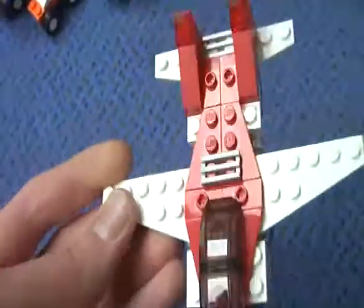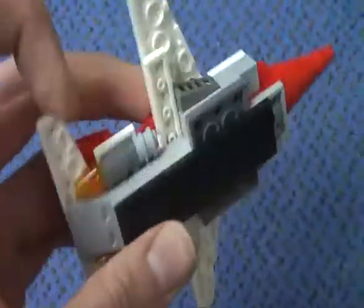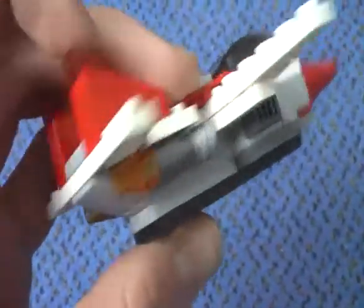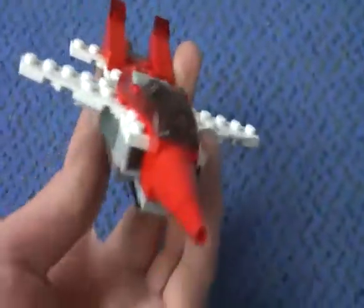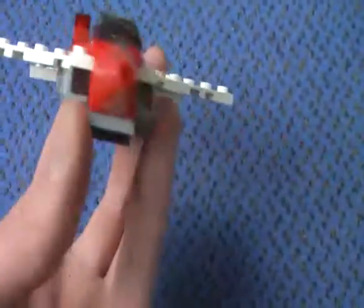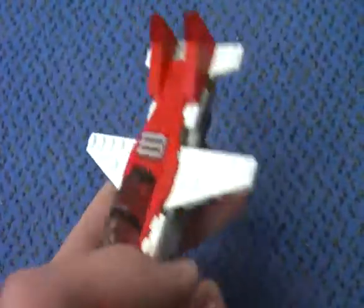And now to the jet — it looks really fast with those exhaust engines and the window. It looks like a fighter plane or something, and it looks really really cool. I love this one.